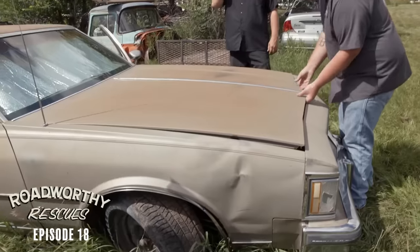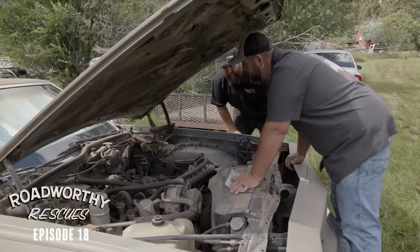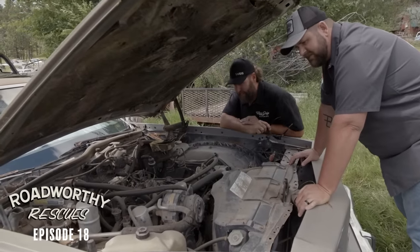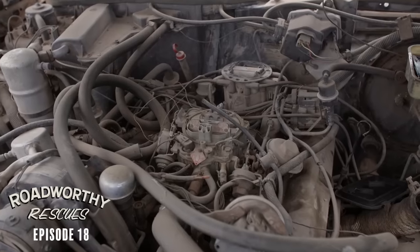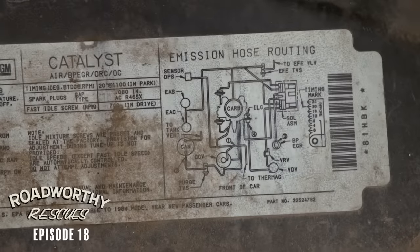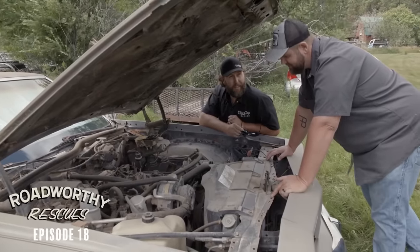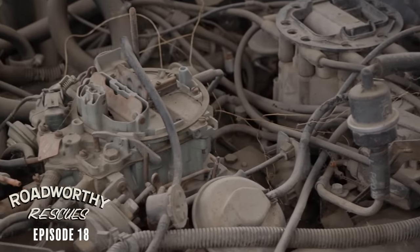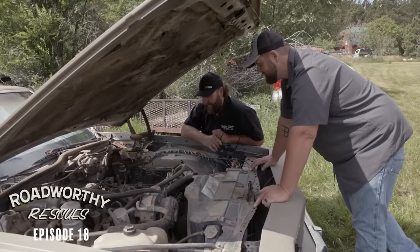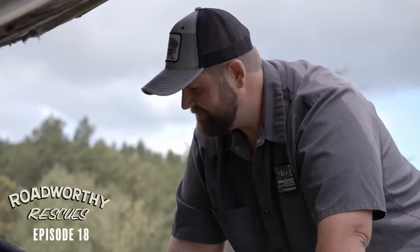Let's look under the hood. So this is a smogged-out Oldsmobile 307 — it's like 145 horsepower and 250 foot-pounds of tire-shredding torque. And then you minus about all of that for the smog and AC. It would be cool to get the AC working though, it's going to be hot this week. I have no idea if this even rotates or if it's locked up. It's got a Quadrajet on it, it does have HEI. All the vacuum lines are going to be fun tracing down.